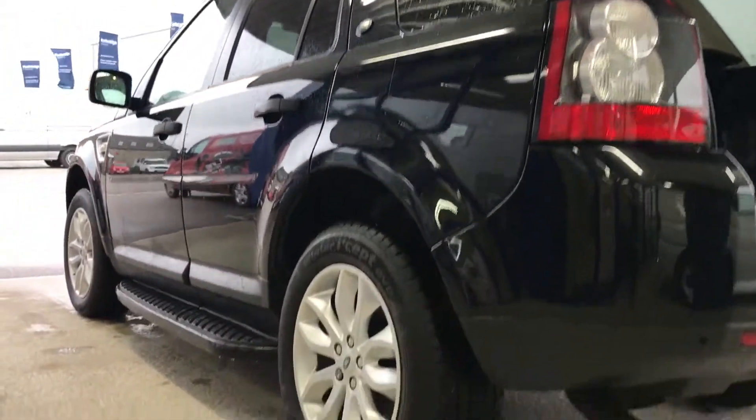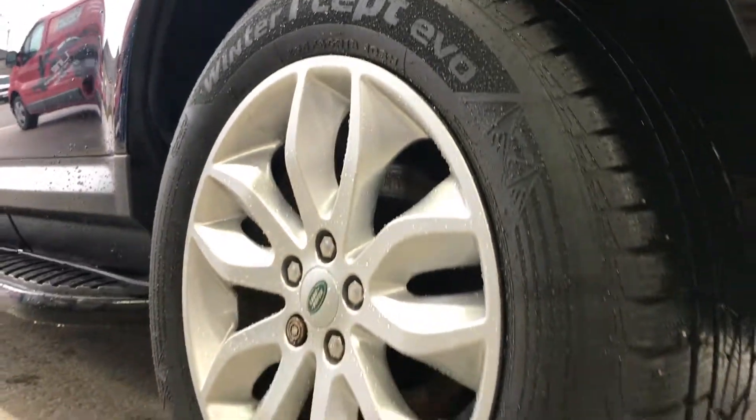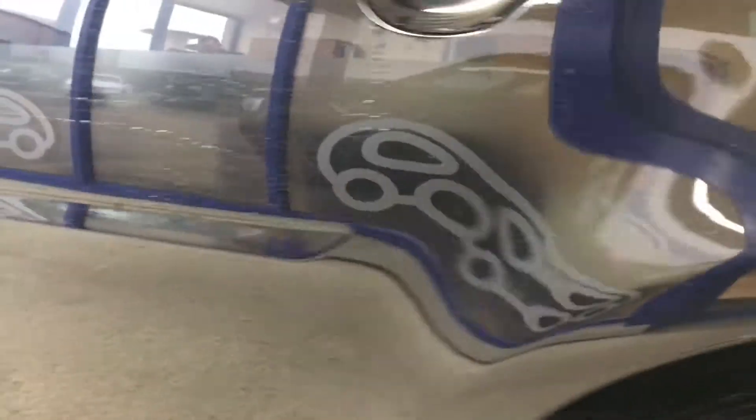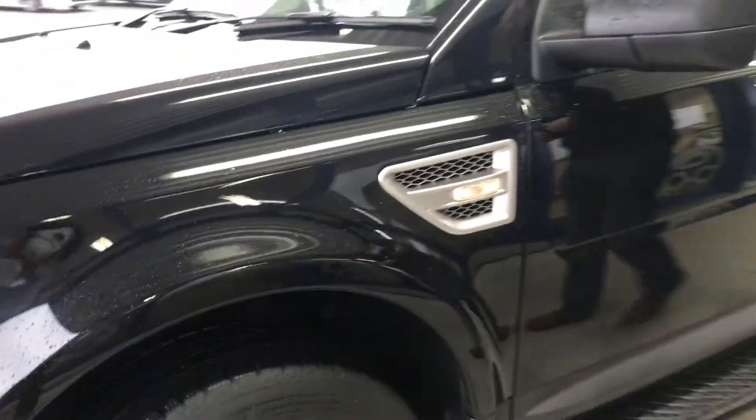This car has been prepped by our service department to high standards, so there shouldn't be any problems at all. It does come with our 6-month warranty, so if there are any problems just pop back and let us know. We can sort something out for you, including a loan car.